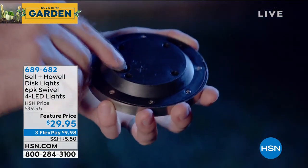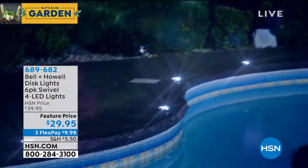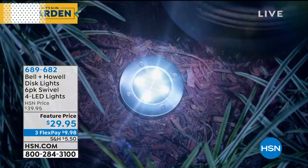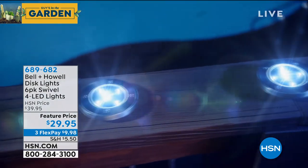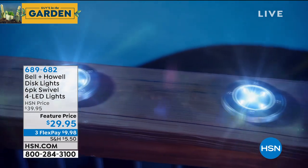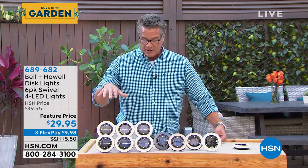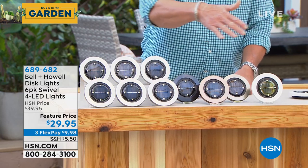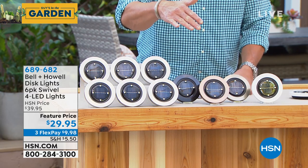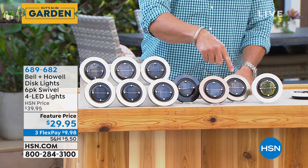We have these on sale today. They're only $29.95 - the most affordable lights that we have. Look at how they beautify the property. The best part is you don't do nothing. They come with a battery, put them outside, the sun charges them up, and you get eight hours of runtime on them. They are simple. Colors available: stainless, bronze, white, black, and gold. Any color, you get six of them.